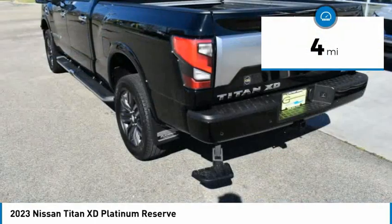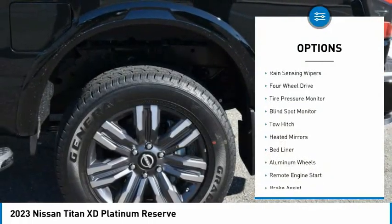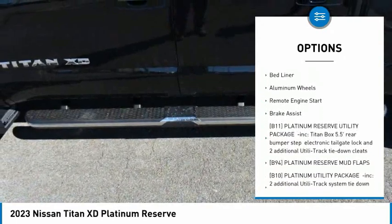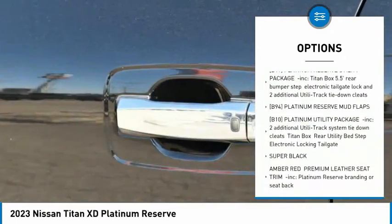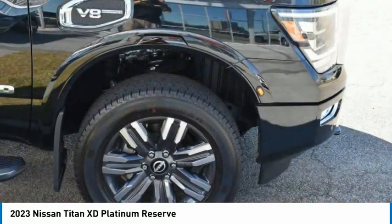This vehicle has less than 100 miles. Here are some of this vehicle's great options: rain-sensing wipers, four-wheel drive, tire pressure monitor, blind spot monitor, tow hitch, heated mirrors, bed liner, aluminum wheels, remote engine start, brake assist.